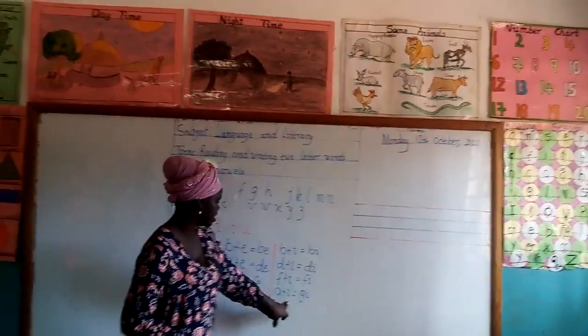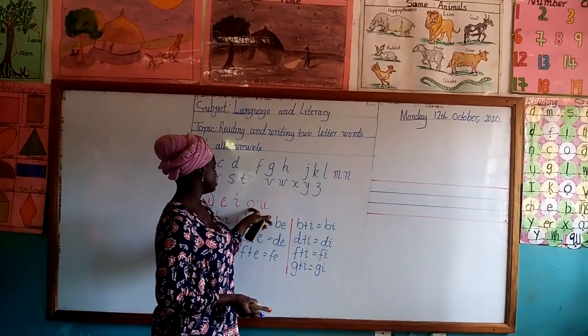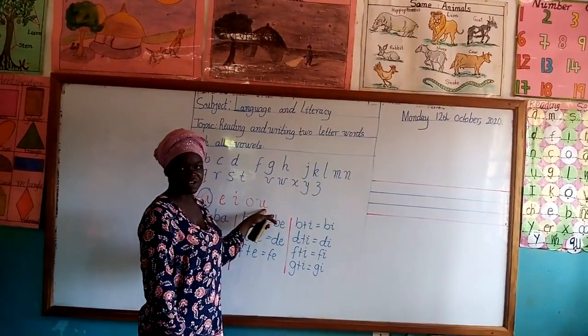We will stop our lesson for today on the third vowel, and we will continue the lesson on Wednesday on the fourth and fifth vowel.